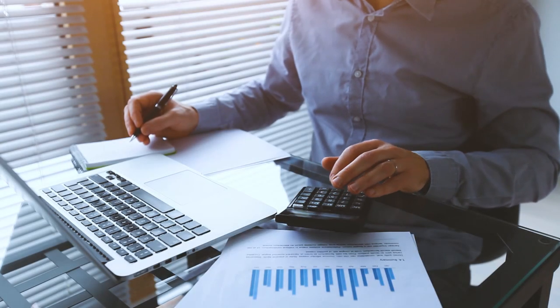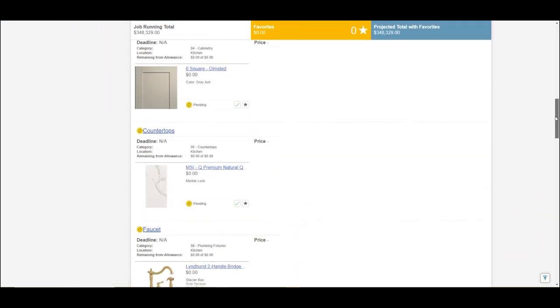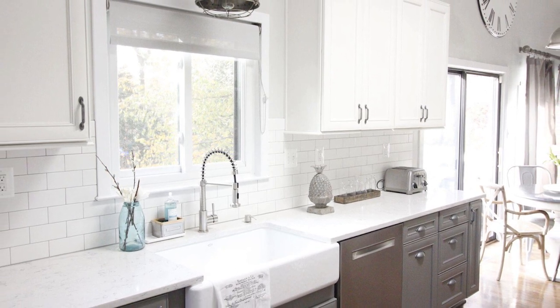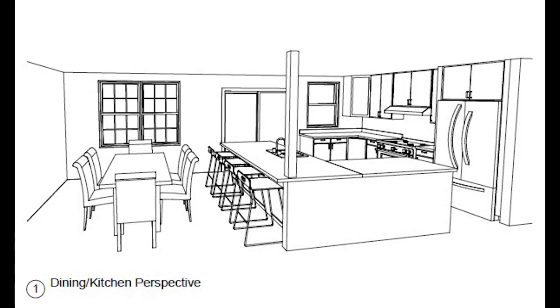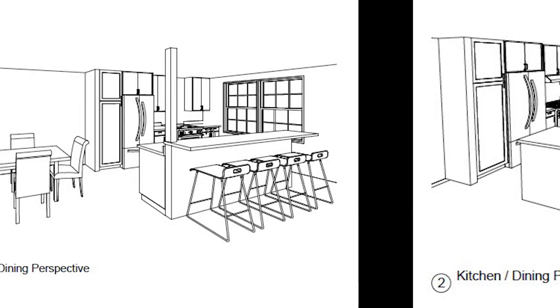One of the biggest challenges a homeowner faces when renovating is a lack of information. Is this project in my budget? What exactly is going to be provided? How will it look when it's done? All these questions can be answered with our Smart Start program. We make it easy by preparing three schematic designs for your project.